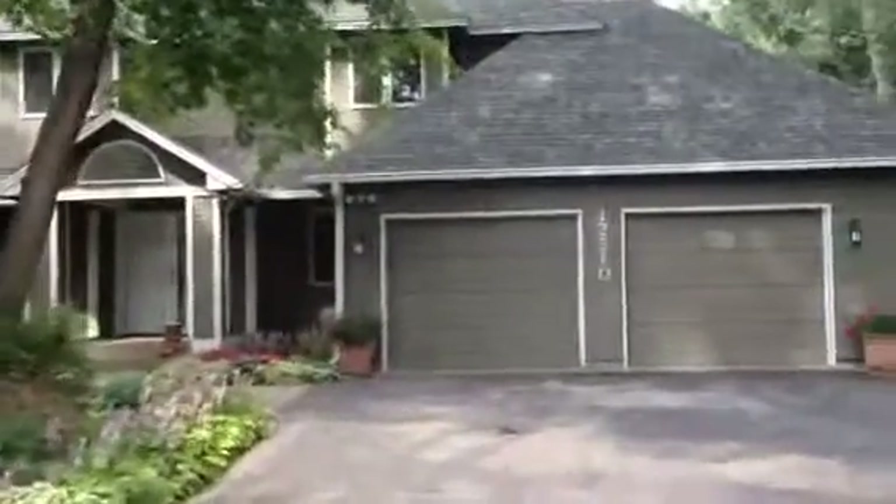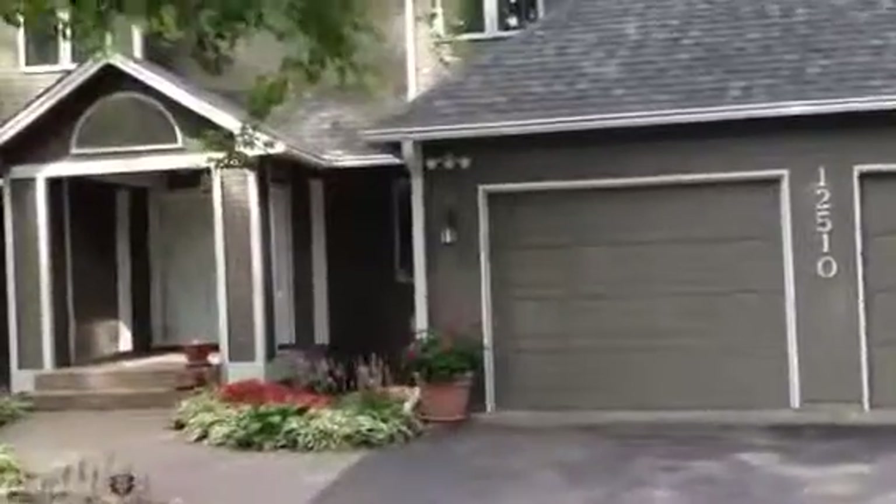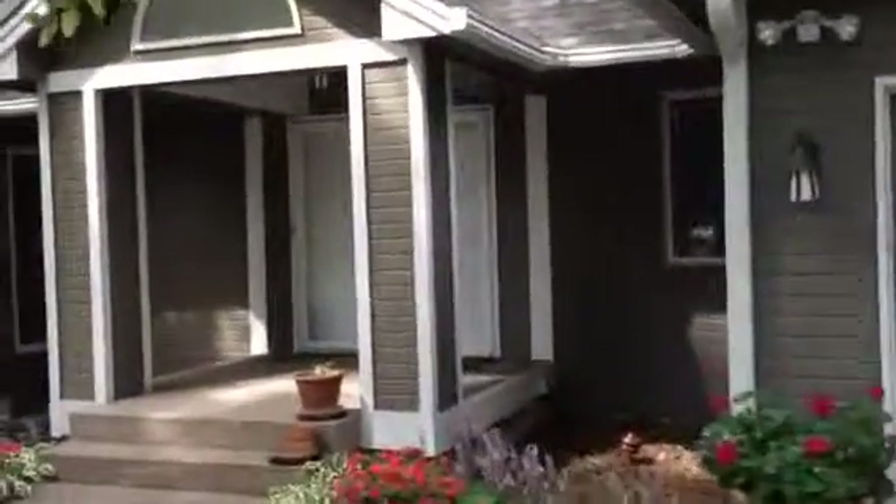John Murphy with Berkshire Hathaway Home Services Lovejoy Realty, bringing you a video of a new listing at 12510 58th Avenue North in Plymouth. This is a five bedroom, four bath, two car garage beautiful home on a private lot.